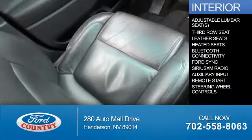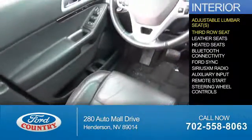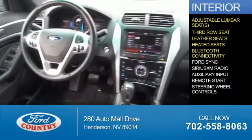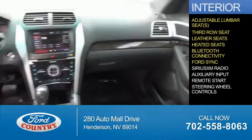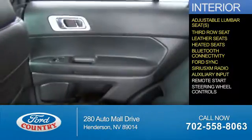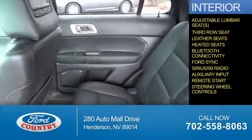Inside you'll find adjustable lumbar seats, third row seats, leather seats, heated seats, Bluetooth connectivity, Ford Sync voice activation, Sirius XM satellite radio, an auxiliary input, remote start, and steering wheel controls.